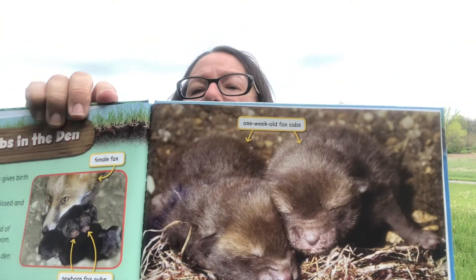In the den, the female gives birth to her babies, called cubs. At first the cubs' eyes are closed and they cannot see. The tiny babies sleep on a bed of grass and leaves in the nest room. The female stays inside with the cubs while the male brings her food. It takes about two months of pregnancy before the cubs are born. Here's a picture of one-week-old fox cubs — they're not red when they're first born.